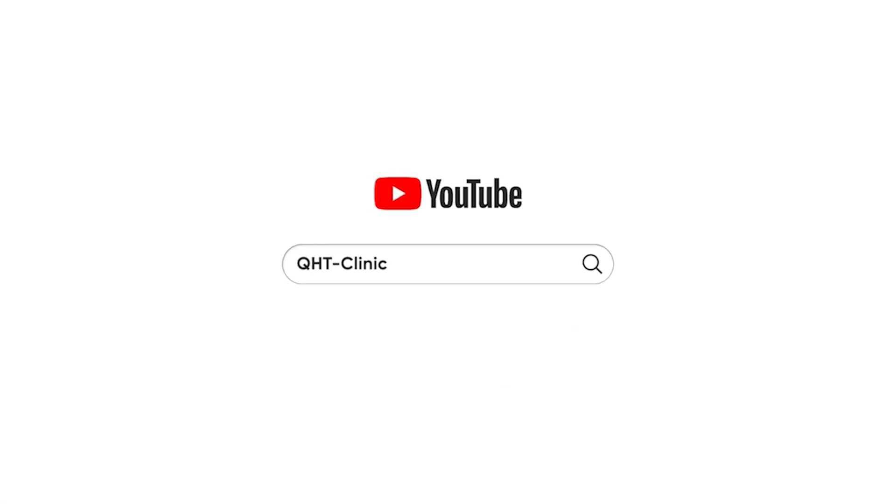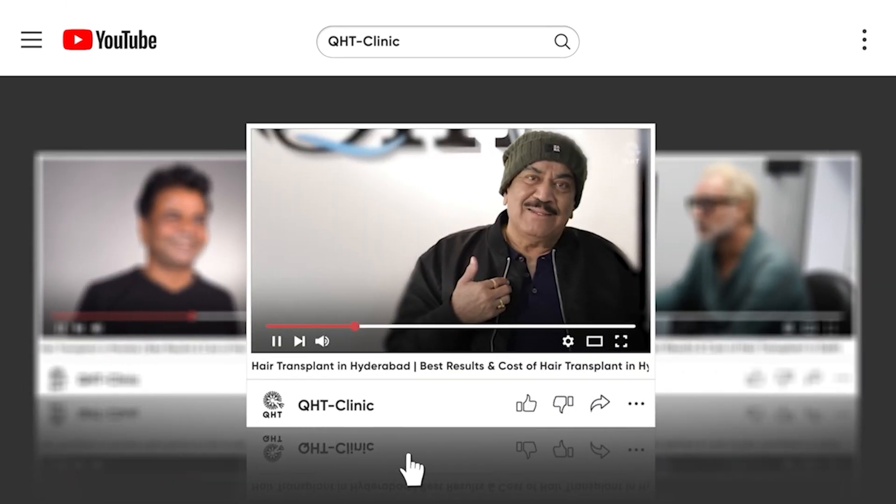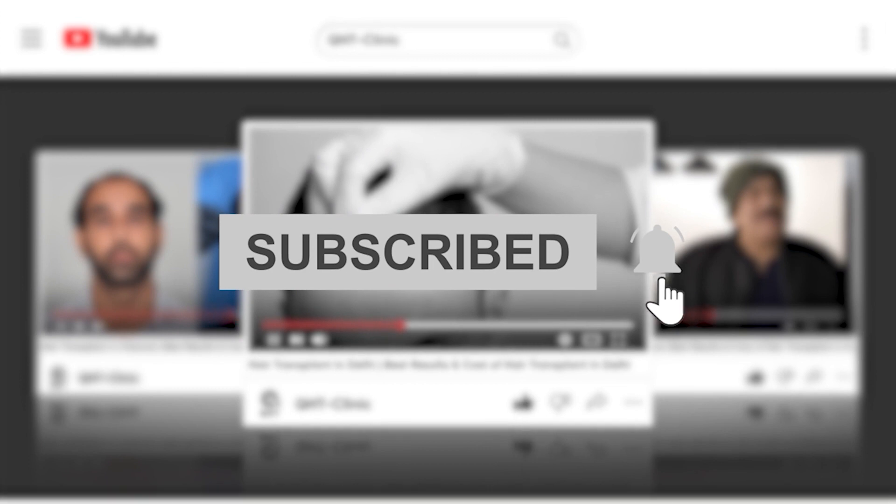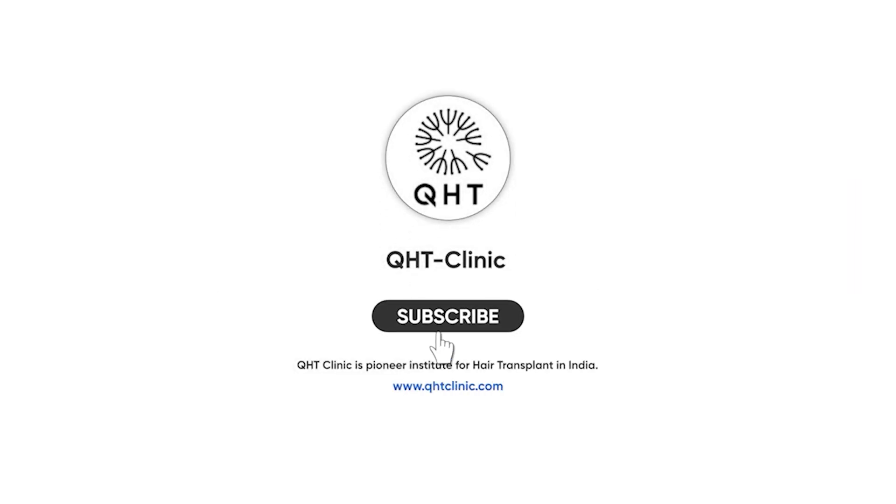If you have not subscribed to our channel yet, please like this video, share and subscribe to our channel, and don't forget to hit the bell icon so that you will get updates on every video.